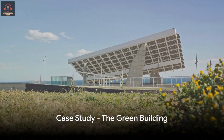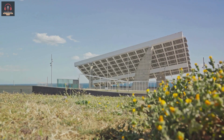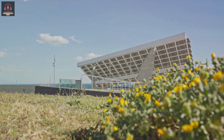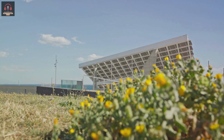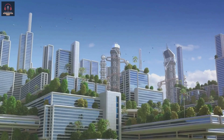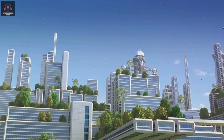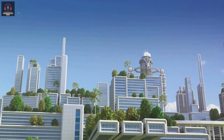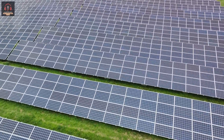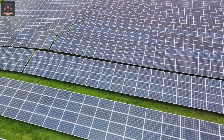Consider this: a building that manages its own power, optimizes its use, and minimizes its environmental impact. Sounds like science fiction, right? But it's not. Let's take a closer look at a real-world example — a case study of a green building that utilizes fault-managed power. This building, aptly named the green building, doesn't just consume energy. It manages it intelligently and is a testament to the power of sustainability.